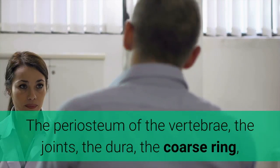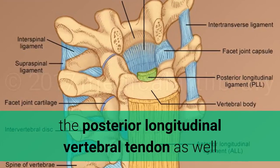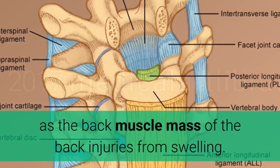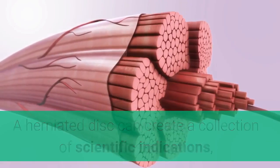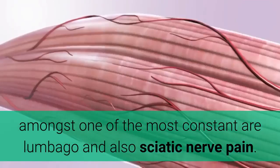The rupture triggers discomfort in the lower back, affecting structures including the periosteum of the vertebrae, the joints, the dura, the annular ring, the posterior longitudinal vertebral ligament, and the back muscles. Among the most common clinical signs are lumbago and sciatic nerve pain.